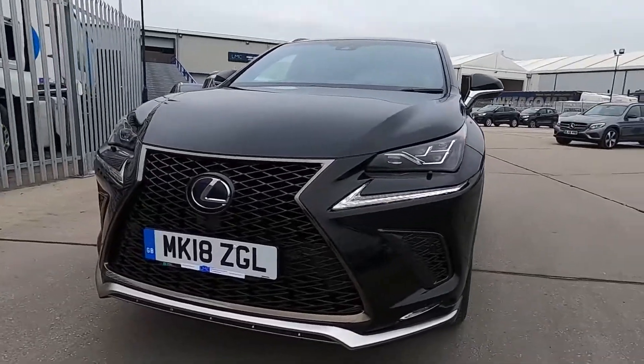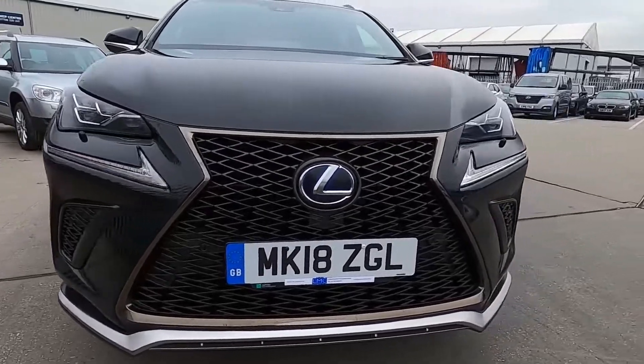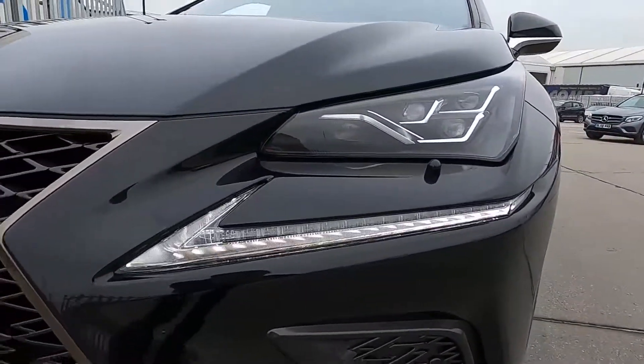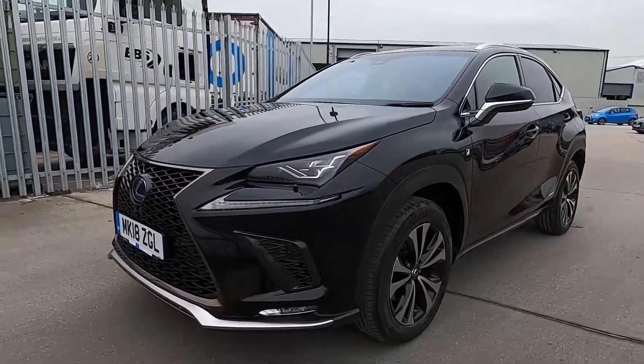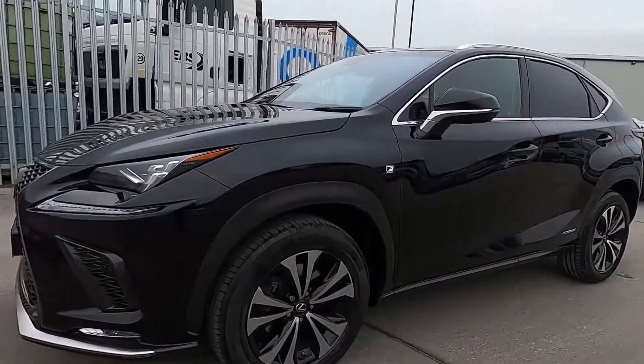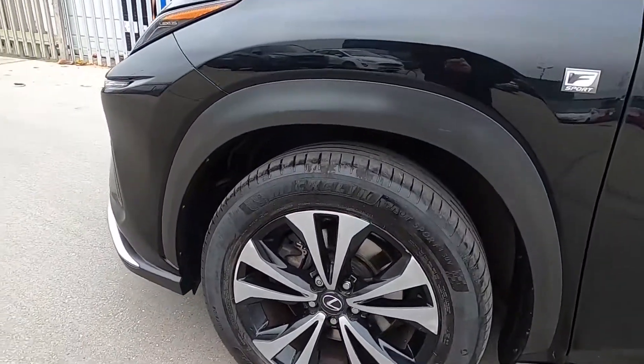At the front, this car's got a very stylish design. You've got parking sensors and there's also daytime running lights — the lights are flickering in the video but it's not like that in person, it's just down to the recording. At the sides, this car's got 18-inch wheels and you've also got the F Sport badges.